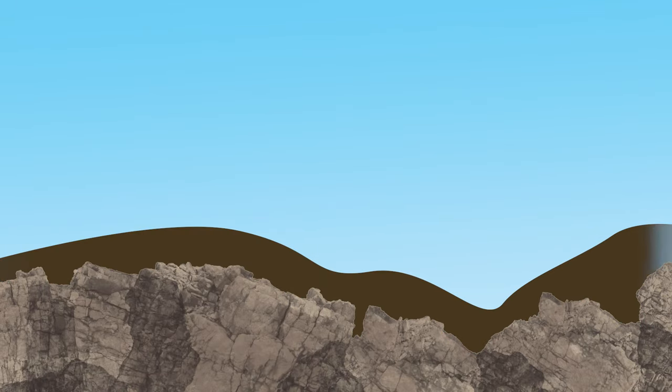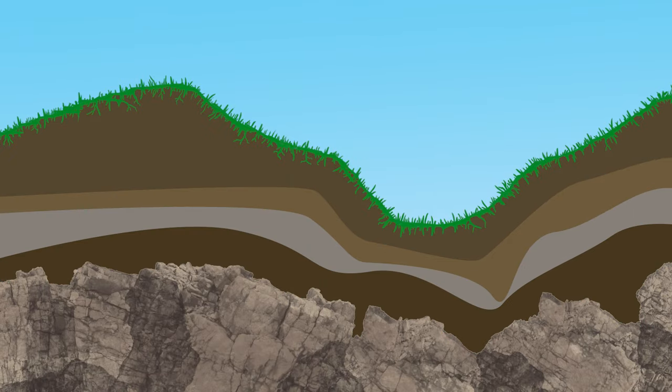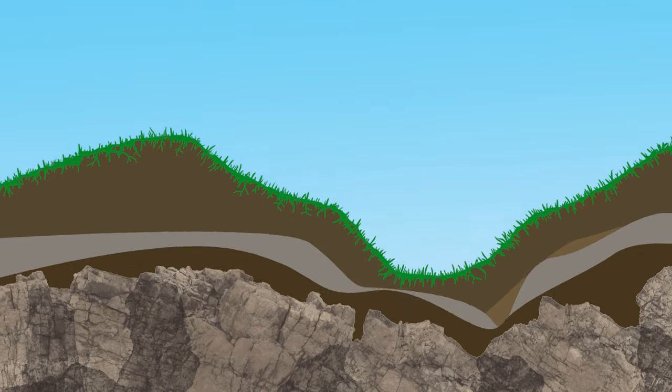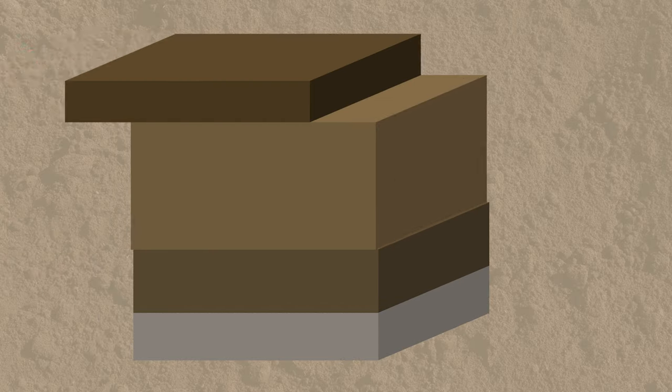As these soils settle on top of bedrock, they form into layers called horizons. This process takes place over many thousands of years, as rock is weathered and eroded and moved from one place to another. Nature tends towards randomness, but for most places, five distinct horizons can typically be observed.